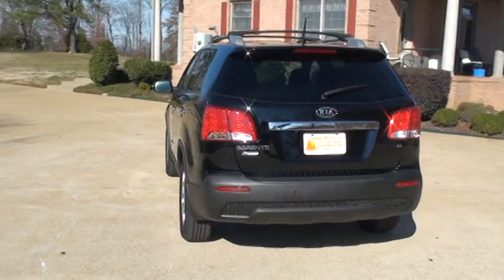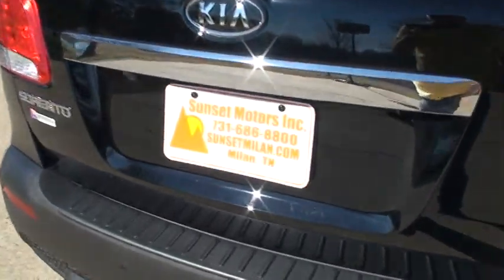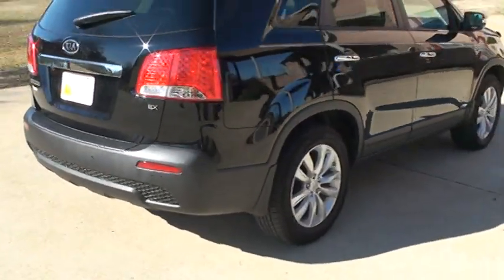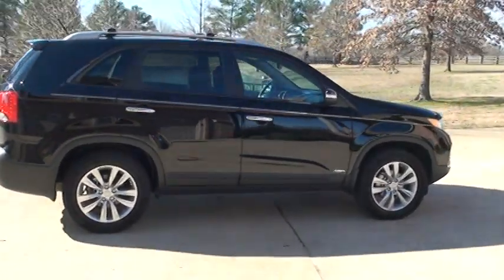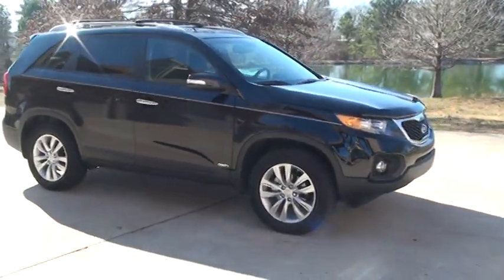We have very competitive financing and worldwide shipping is also available. To see if the Sorento is still for sale, go to my website sunsetmyland.com — if it's on there it's for sale, if not it's sold. You can call anytime toll-free at 877-265-1679. Thank you for watching.